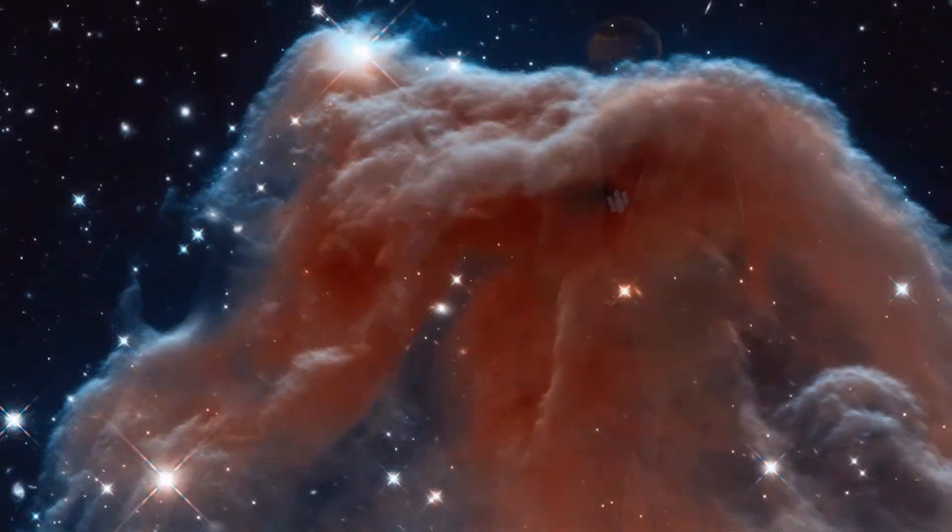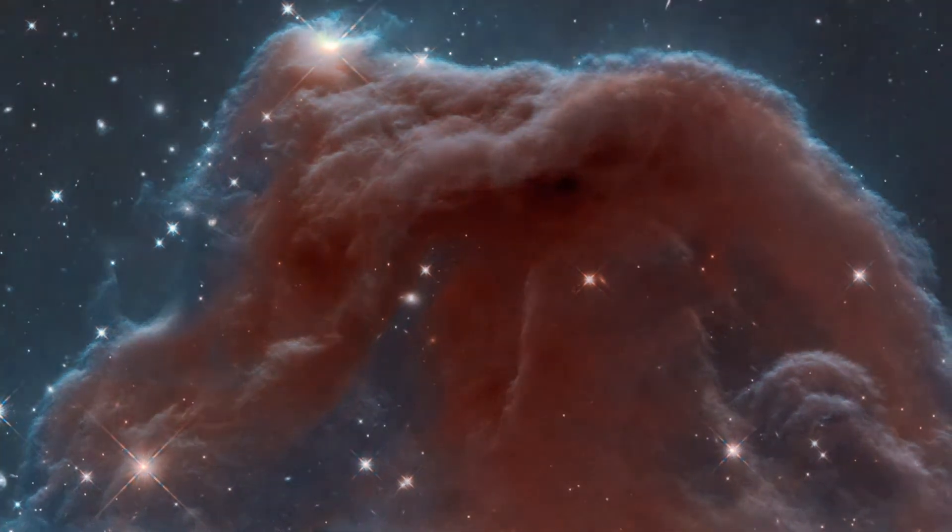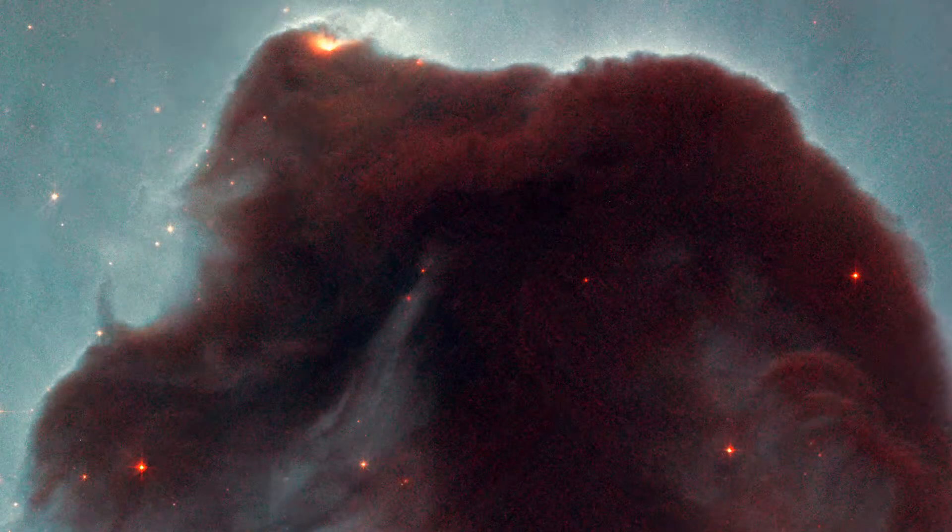This image was taken in the infrared. In infrared light, we can pierce right through some of the bulky plumes of dusty material, which usually mask and obscure the inner regions of the Horsehead. The result is this rather fragile-looking structure, made of delicate, wispy folds of gas — very different to the nebula's appearance in the visible.